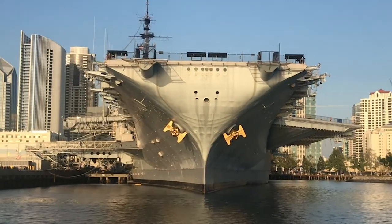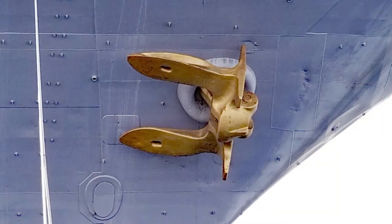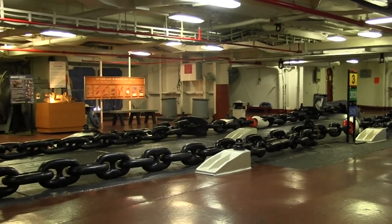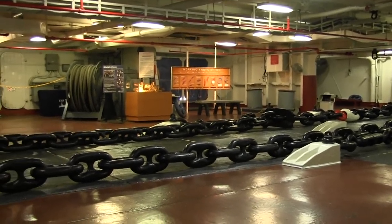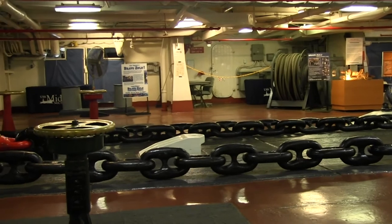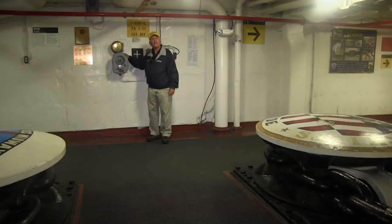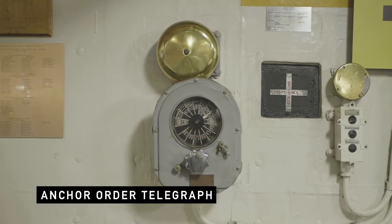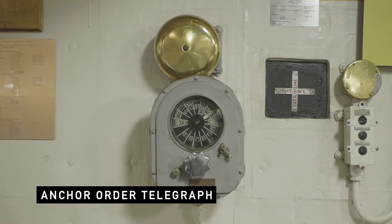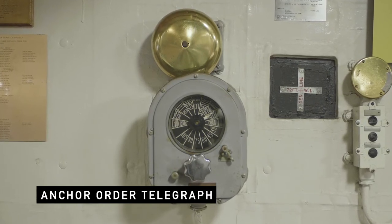Our two anchors are outboard here — they're outside the hawse pipes at the end of the chains. They're massive; they each weigh 20 tons. The chain is also quite massive and quite long. We measure anchor chain in shots — a shot is 15 fathoms or 90 feet. We have nine shots on one side and 11 shots of anchor chain on the other. This is the anchor order telegraph; there's a matching unit up on the bridge. They communicate, and we receive our orders here on the foc'sle from the bridge via the anchor order telegraph. It's also backed up with sound-powered phones.